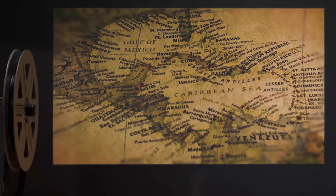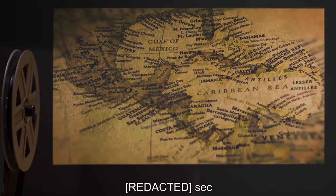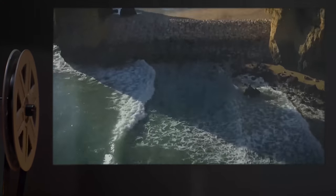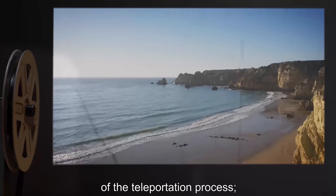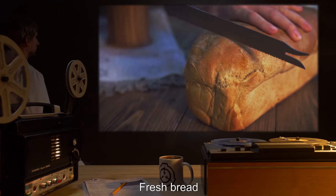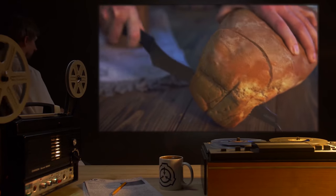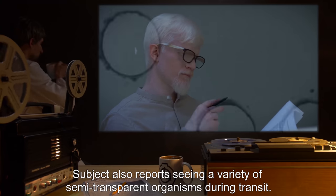Subject D25684. Egress Point: Mexico. Duration: [REDACTED] Seconds. Kinetic: Rapid flying sensation. Visual: Subject reports seeing the terrain they would normally have traveled through to reach the endpoint of the teleportation process. They also report being unable to see their own body. Sea below. Auditory: Rushing wind. Olfactory: Fresh bread. Tactile: None. Gustatory: None. Other Notes: Subject also reports seeing a variety of semi-transparent organisms during transit. These creatures: [DATA EXPUNGED].